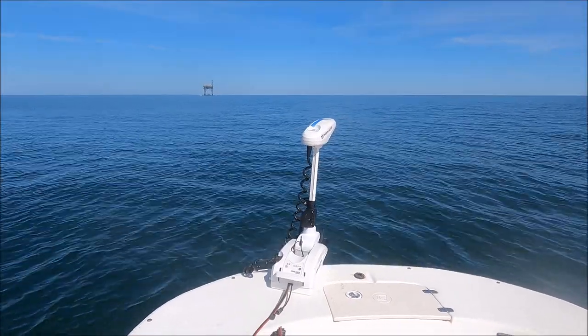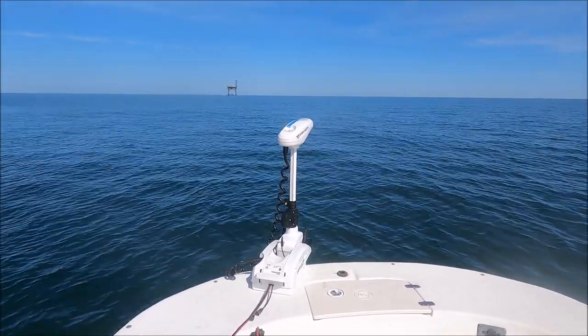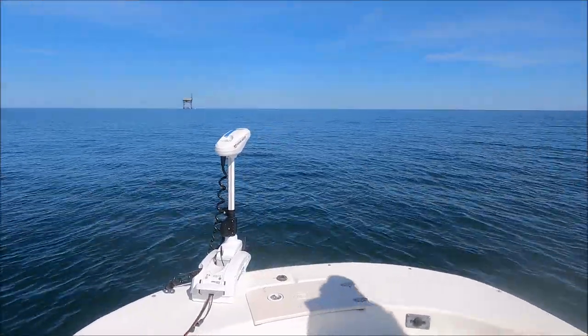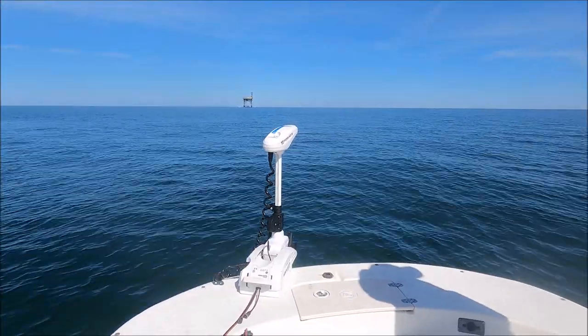That is a 17-18 inch tautog female. That trolling motor with the spot lock on it — that thing is the bomb for doing this. No dropping a wreck anchor or anything, you just push a button and the boat sits right where you want it to sit.